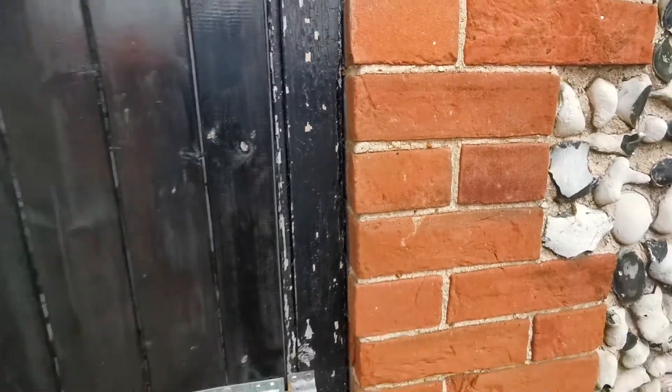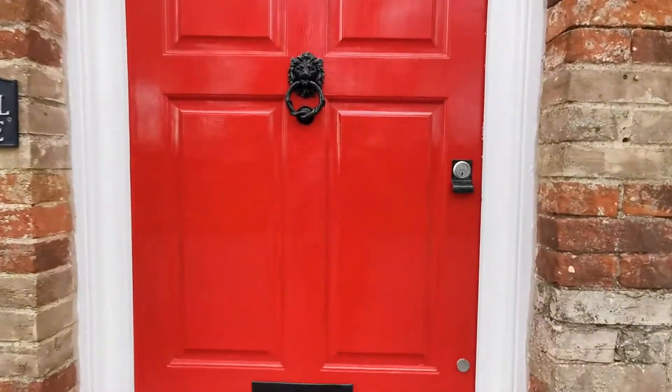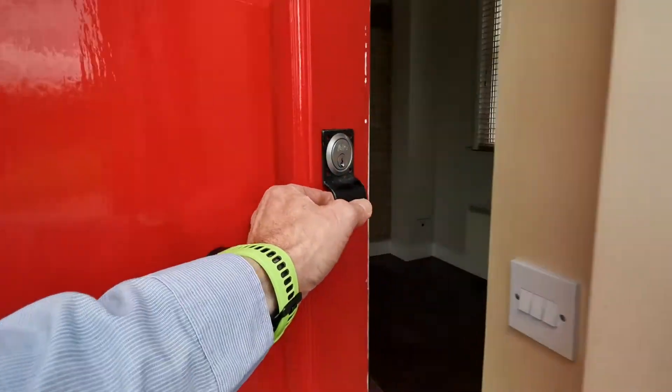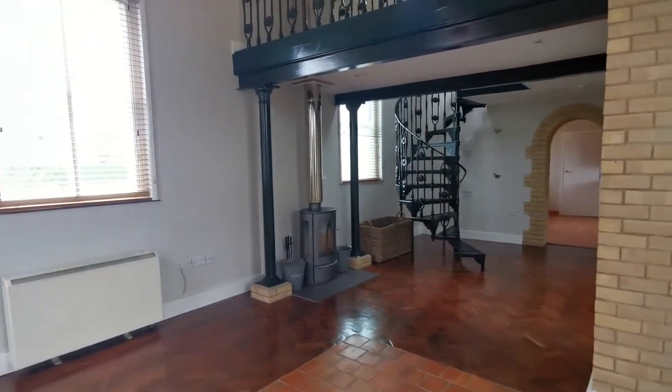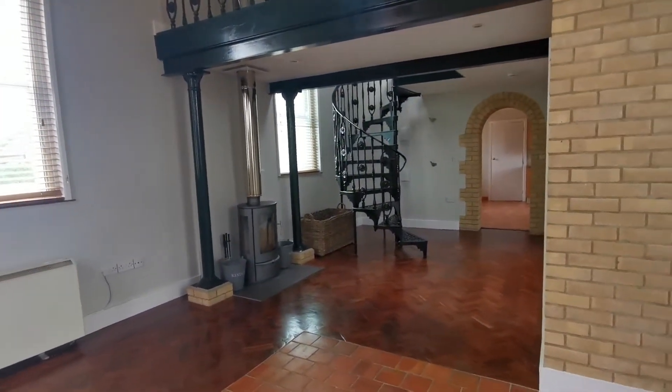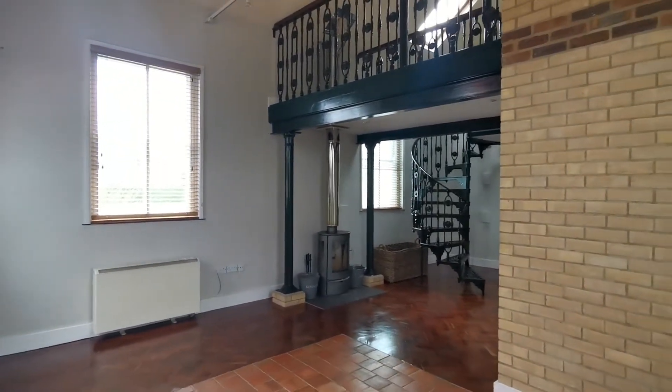Let's have a look inside. We're now entering the property through the front door, straight into the living area which, as you can see, is absolutely full of character.